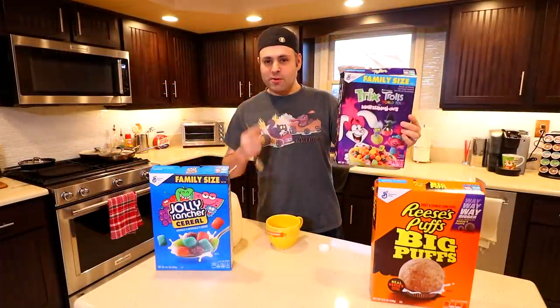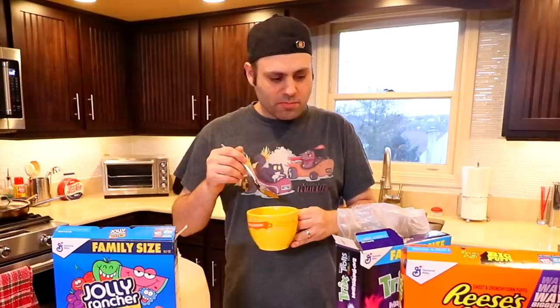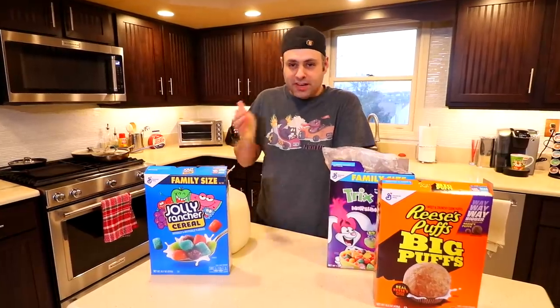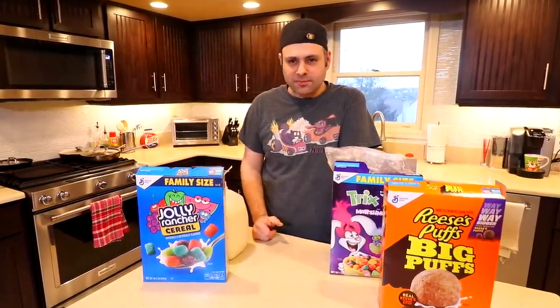I'm old enough to remember when Trix had just four colors — who can name those colors? I think I prefer the Trix over the Jolly Rancher. I need everyone to do me a favor. Please, in the comments, tell Mia no more Drek cereal. Please.